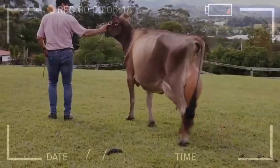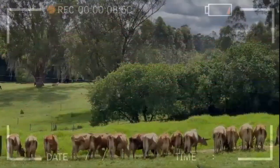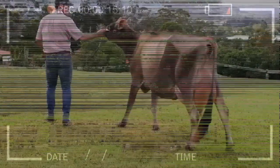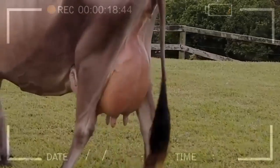Distribution of Jersey cattle. The increase in demand for specimens of the Jersey breed grew in the 18th century, and these specimens arrived in New Zealand, Tasmania, Australia, and South Africa. In the year 1909 it was incorporated into Argentina, and in 1910 into Brazil.